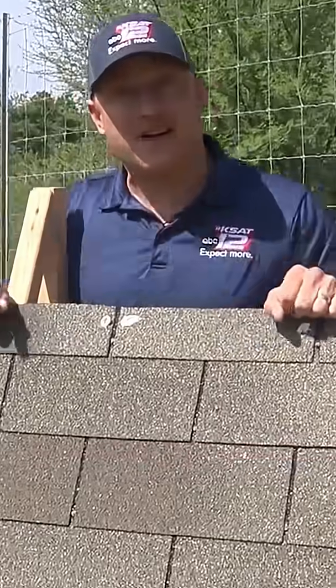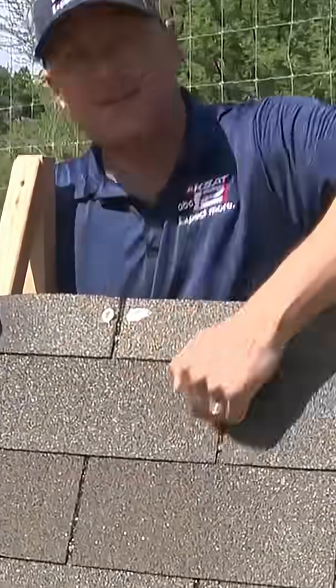Texas weather is constantly impacting our houses. We have sun, wind, rain, but it's hail that causes the most damage, and it's the roof that takes the brunt of it.